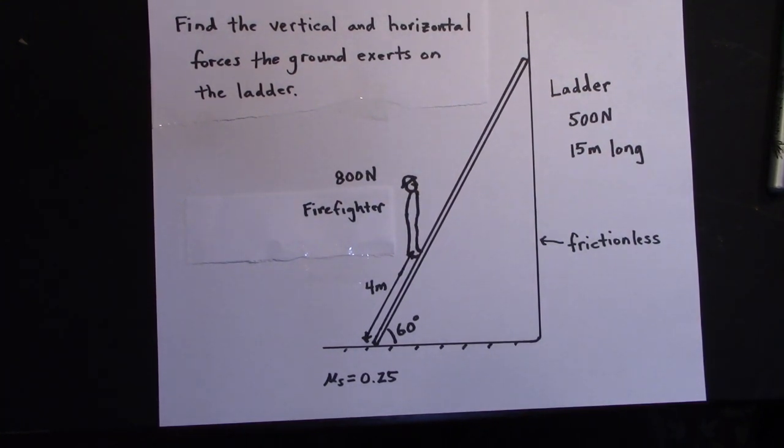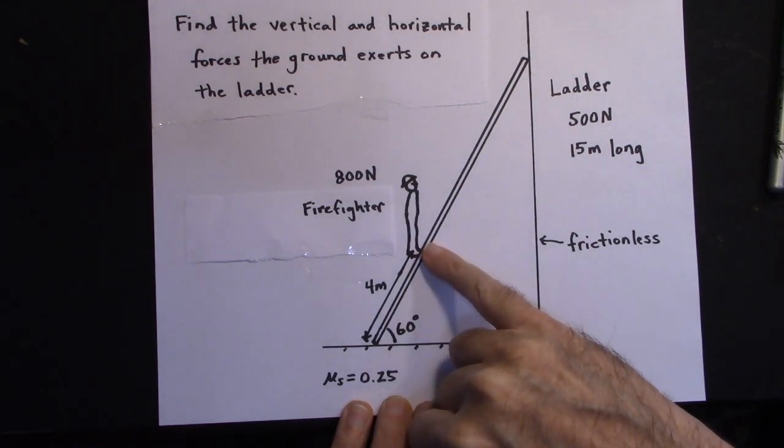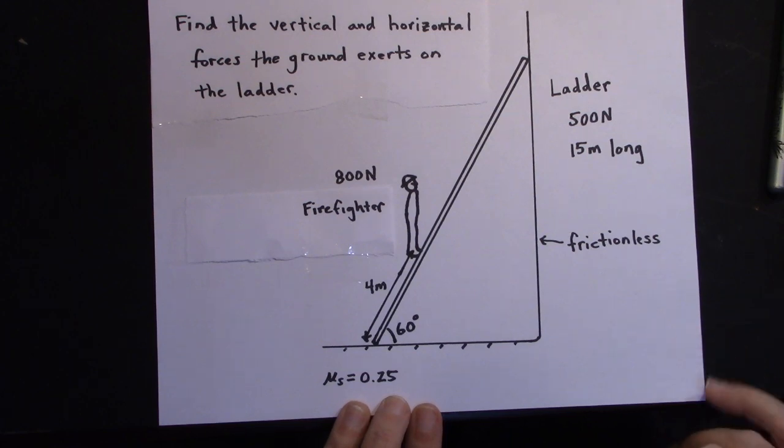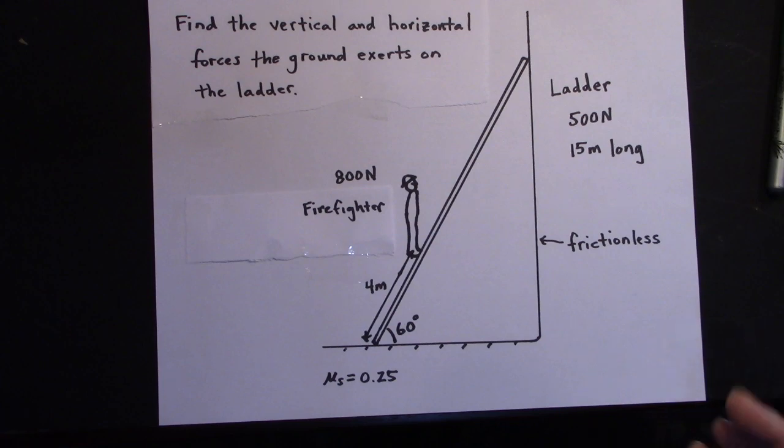Welcome. I'm going to be talking about the physics of a ladder — a very common problem in a physics book. Let's say you have a firefighter who's going to climb up this ladder, and the ground has a coefficient of static friction of 0.25. You'd like the ladder to stay put, of course.